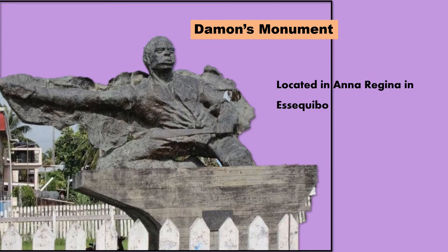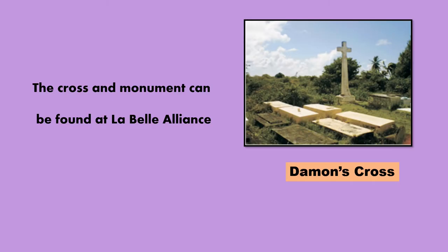He was later arrested and hung outside of the public buildings in Georgetown. A cross was placed to mark the spot where he was buried. This cross is known as Daemon's Cross.